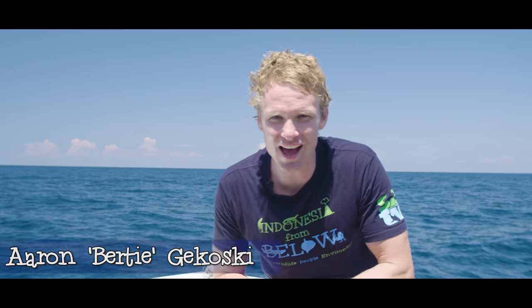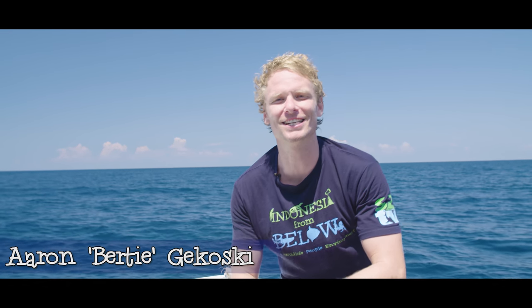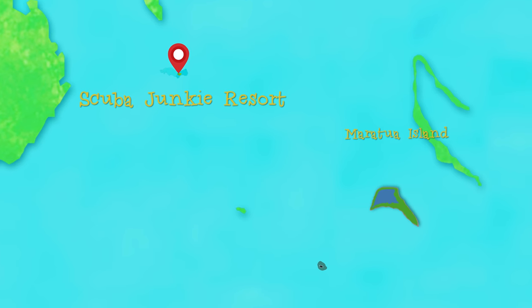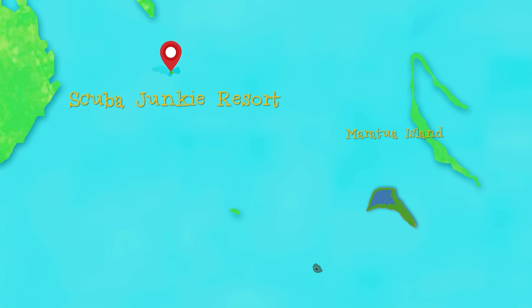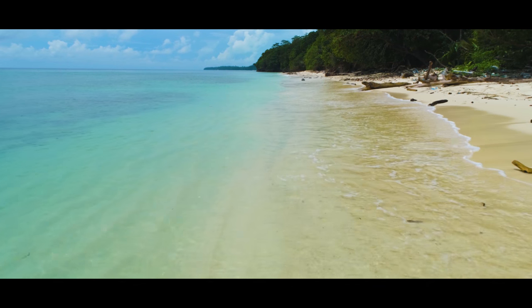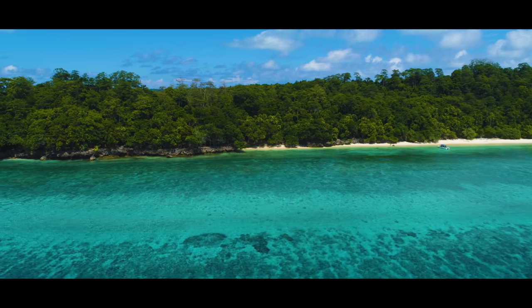Today I'm off to the largest island in the Darwan Archipelago, the paradise atoll of Maratua. The furthest island from mainland Borneo, Maratua is blessed with fantastic visibility and beaches that would make Robinson Crusoe jealous.